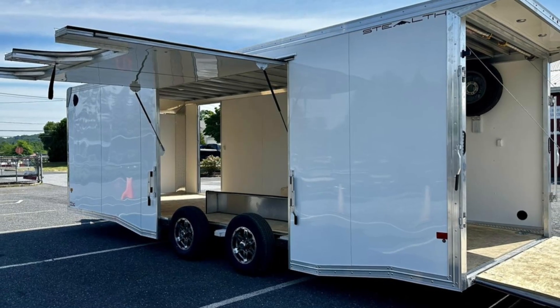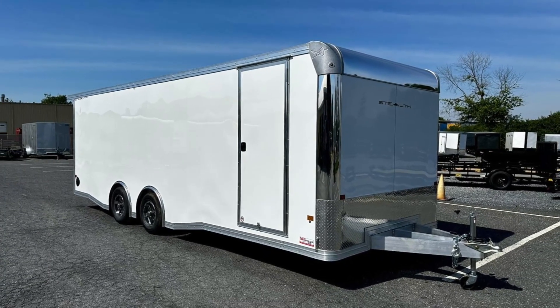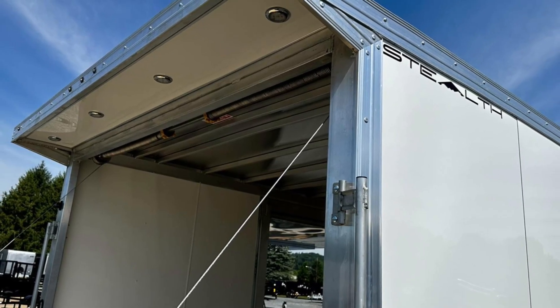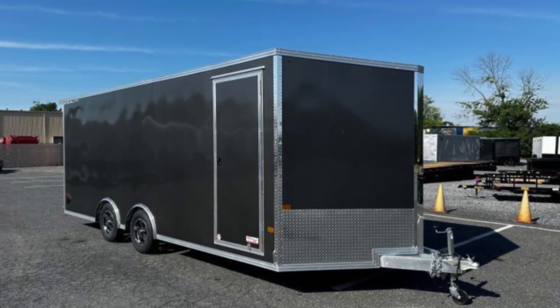The MGS Trailer utilizes a mini-crane for setup, unfolding into a large shelter suitable for military or group operations. Though it requires manual effort, it provides ample space to accommodate over a dozen people. Its robust construction ensures reliable protection in challenging environments.